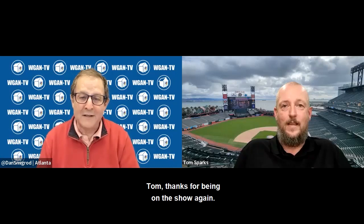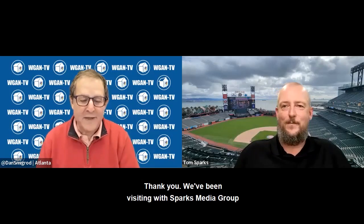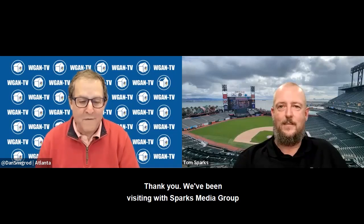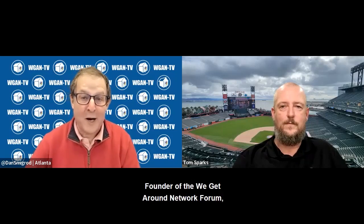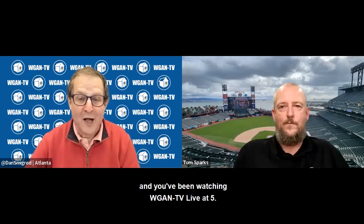Tom, thanks for being on the show again. Thanks for having me — I appreciate it, it's always a pleasure. We've been visiting with Sparks Media Group founder and CEO Tom Sparks. I'm Dan Smigrod, founder of the We Get Around Network Forum, and you've been watching WGAN-TV Live at 5.